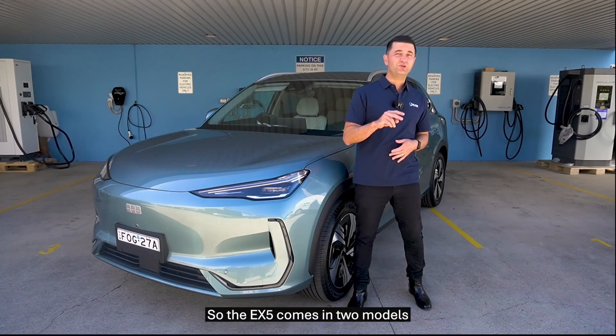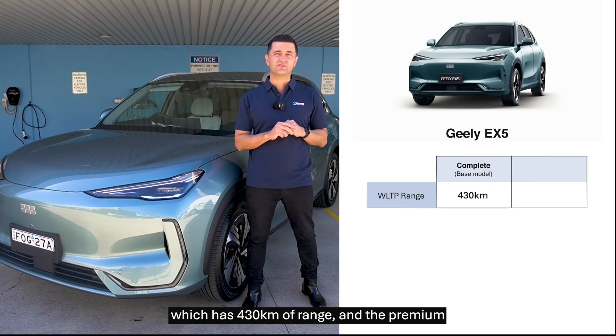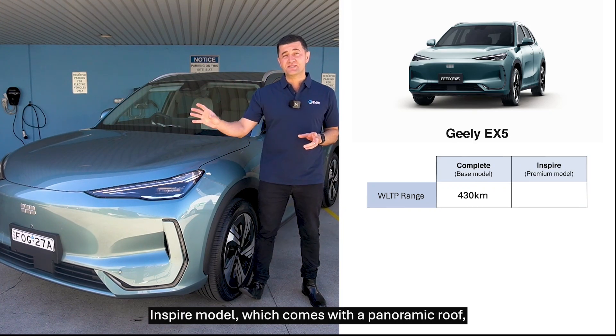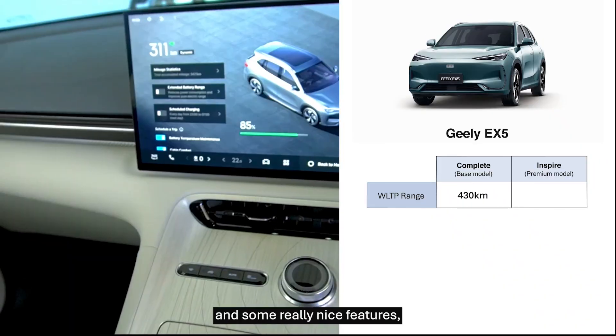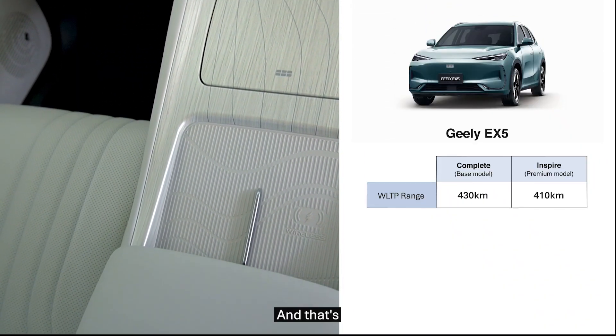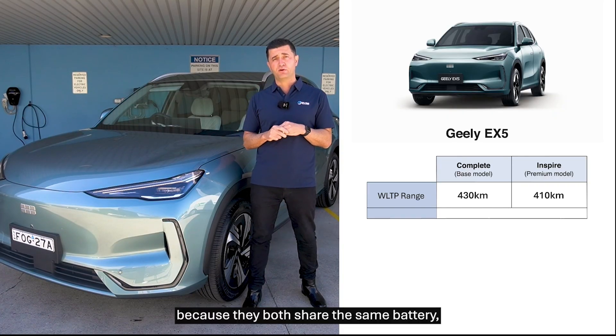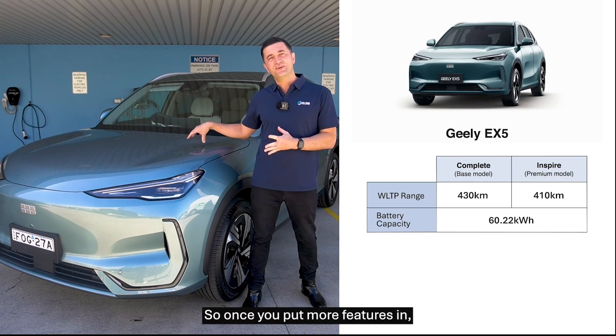The EX5 comes in two models: the base Complete model, which has 430km of range, and the premium Inspire model, which comes with a panoramic roof, massage seats, and some really nice features, but only has a 410km range. That's because they both share the same battery, which is a 60.22kWh battery — so once you put more features in, you get slightly less range.